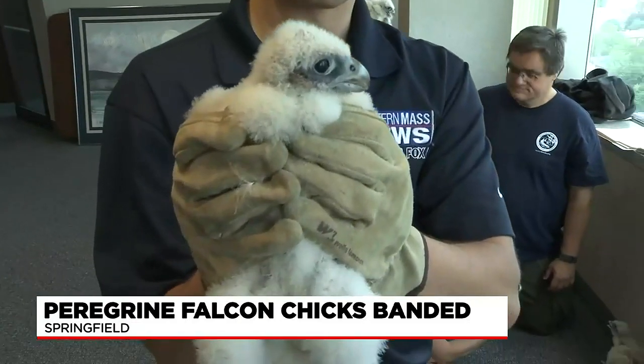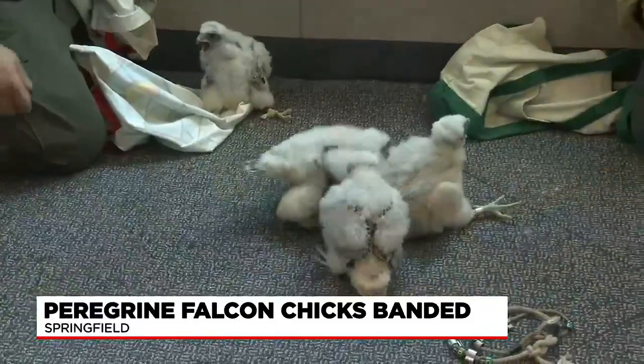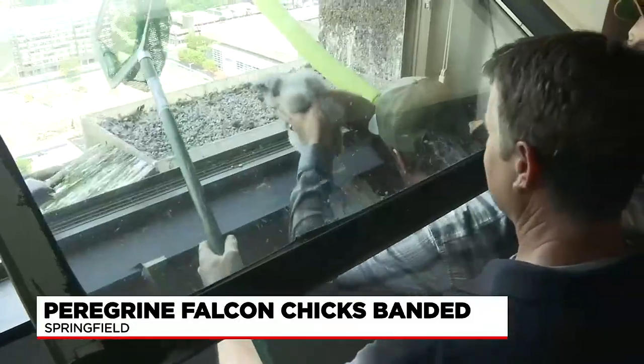For the fastest bird on Earth, it's a slow and steady process, and everyone had a hand in it. The banding provides biologists with important information about the birds' movements, lifespan, and injury recovery.